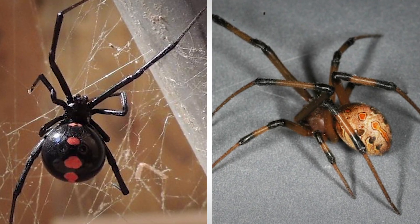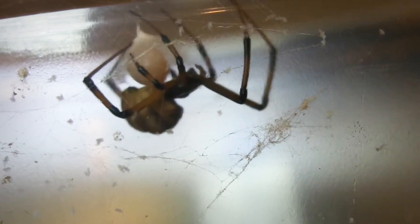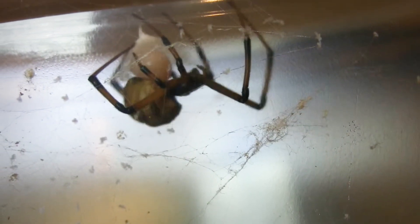While both species are prolific breeders, brown widows generally lay more egg sacks over a shorter period compared to black widows.